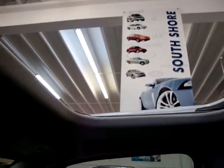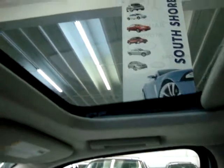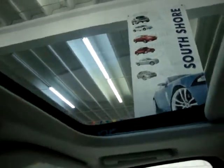Let's go ahead and open the power moonroof. It is one-touch and it'll open all the way up. I'm going to go ahead and close it now. It is a glass moonroof — you can see through it. And it's got a cover in case you want to block out the sun completely.